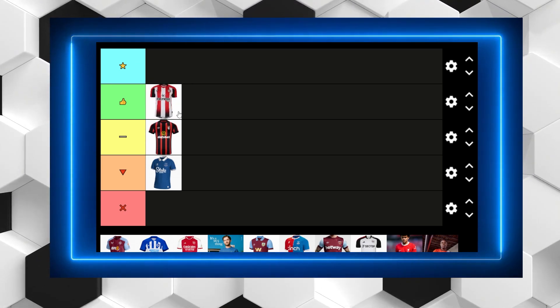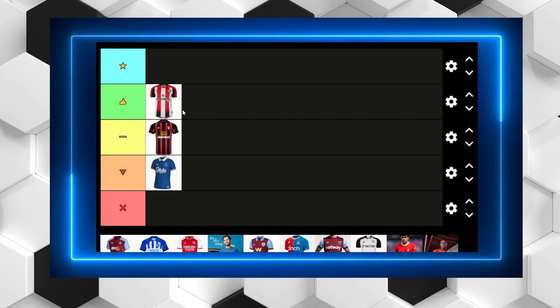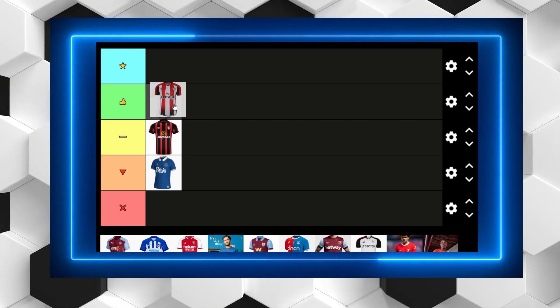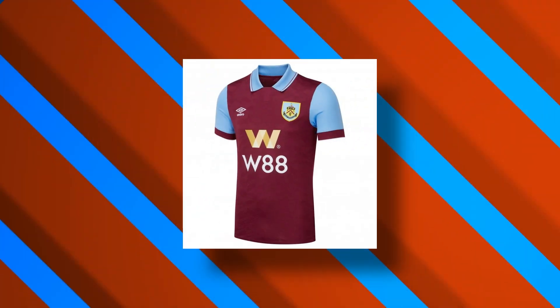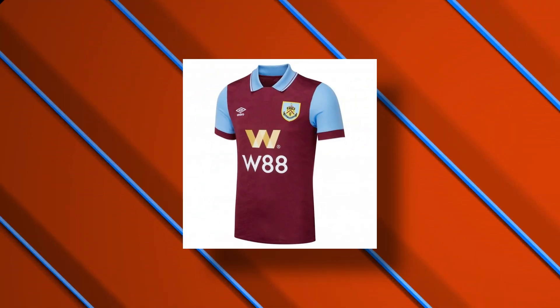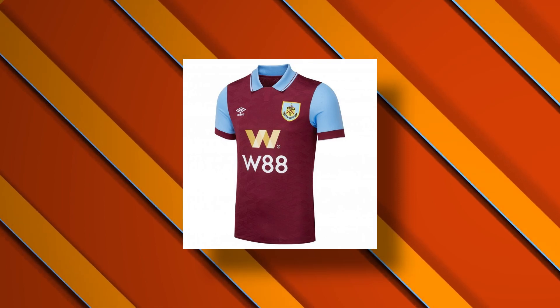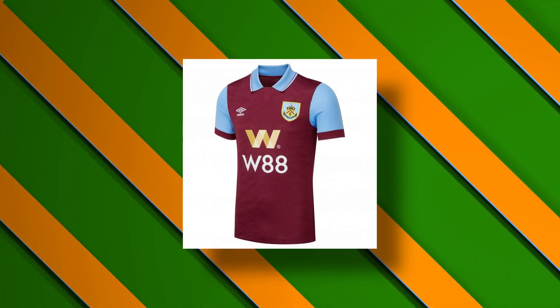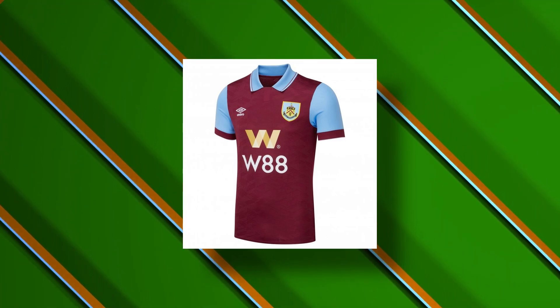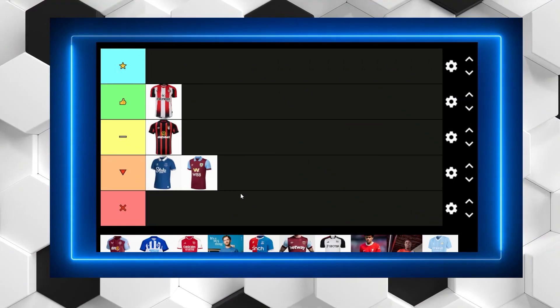The Brentford kit is just nice. The white, the black — I like the black trim on the bottom of the shirt and the black goes well with the red. It's all very good. Burnley have come up to the Premier League and produced this. I don't like the W88 sponsor. The claret and blue is quite nice but it's a little bit too simple. There is a texture on the claret part of the shirt but that's not enough for me, so it's going to be a bit dull and go in the bad category.